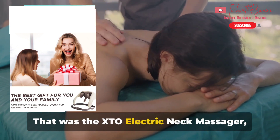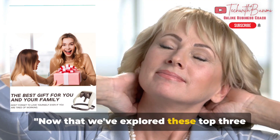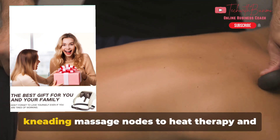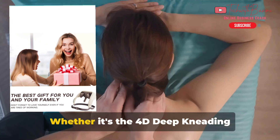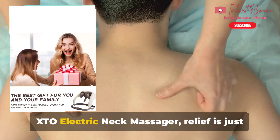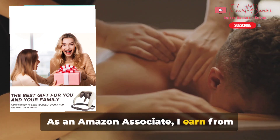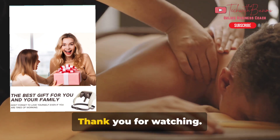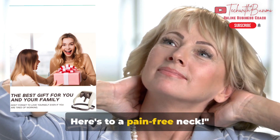That was the XTO Electric Neck Massager, a high-tech solution for your neck pain. Now that we've explored these top three neck massagers, it's time for you to make a choice. Each offers unique features — from deep kneading massage nodes to heat therapy and cordless convenience. Whether it's the 4D Deep Kneading Massager, the KNQZE Neck Massager, or the XTO Electric Neck Massager, relief is just a click away. As an Amazon associate, I earn from qualifying purchases — you'll find a link in the description and the pinned comment. Thank you for watching, and don't forget to like, share, and subscribe for more helpful content like this. Here's to a pain-free neck.